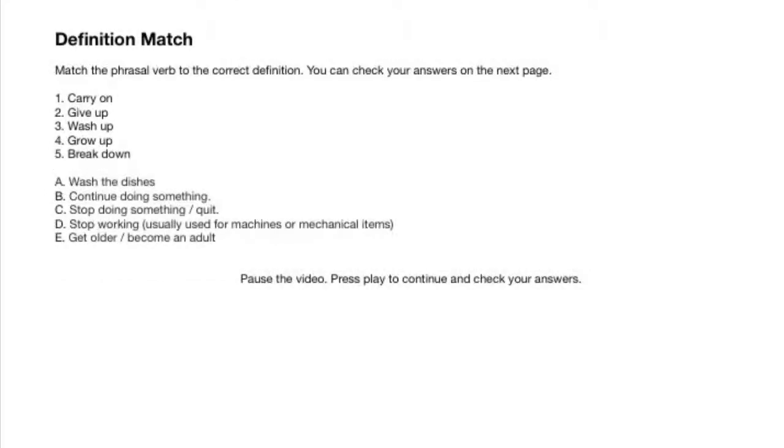So, the first exercise is a definition match exercise. Match the phrasal verbs — one, two, three, four, five — to the correct definition — a, b, c, d, e. You can check your answers on the next page.